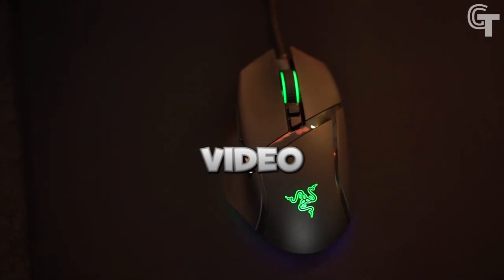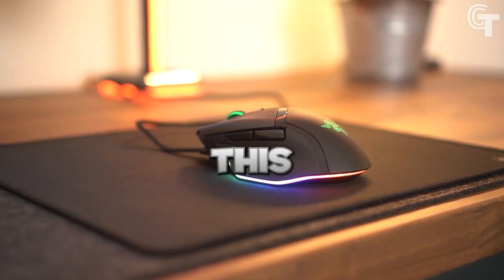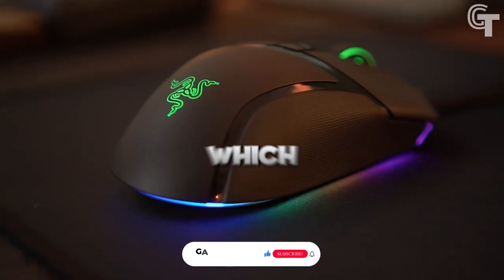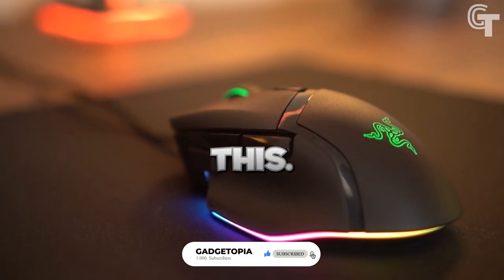Thanks for tuning in to our video on the Top 5 Best Gaming Mice of 2023. We hope this has helped you find the perfect mouse for your gaming setup. Let us know in the comments which one is your favorite, and don't forget to subscribe for more content like this. Happy gaming!